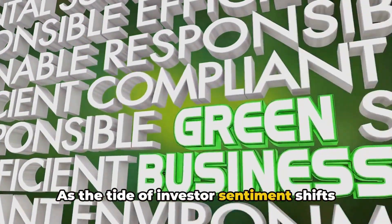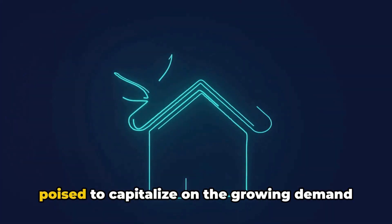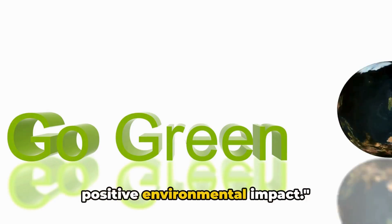As the tide of investor sentiment shifts towards businesses that are environmentally conscious, Dynacert stands poised to capitalize on the growing demand for green technologies while driving positive environmental impact.